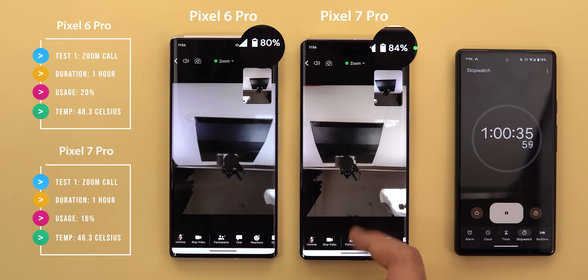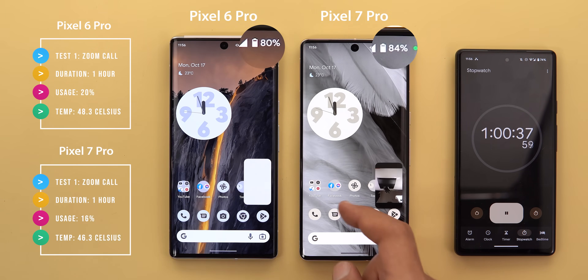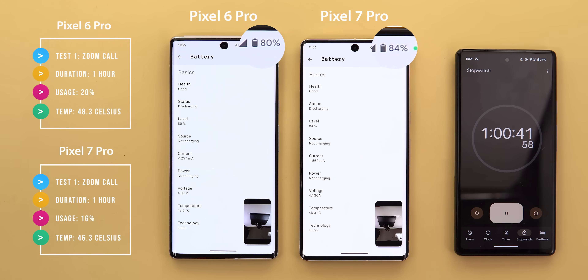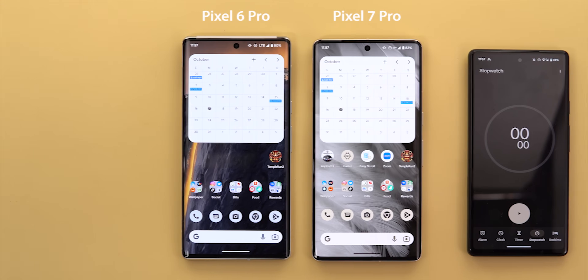After one full hour, the 7 Pro lost 16% versus 20% on the 6 Pro, which is a noticeable difference. The temperature was 46.3 degrees versus 48.3 respectively. However, dropping the connection to H+ on the 7 Pro makes it unfair for the older model, and I couldn't control this behavior. It seems like Tensor G2 behaves differently to minimize battery consumption and thermals, so let's see if this continues in other tests.